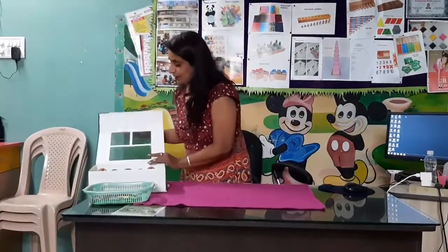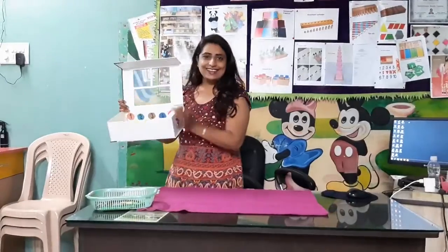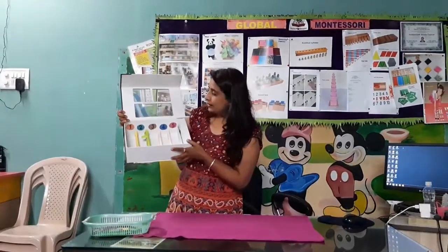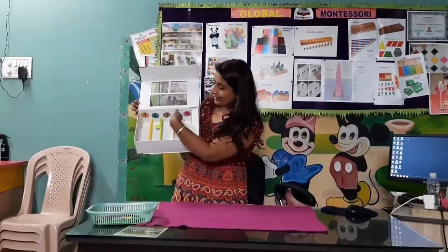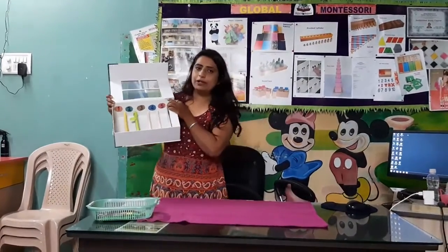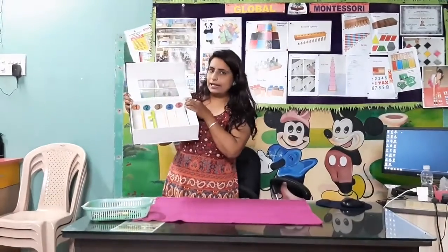Today we will learn a new game. See children, what is this? This is a spindle box. Now open this box — and what are these? Yes, these are numbers. Today we will play a new game.